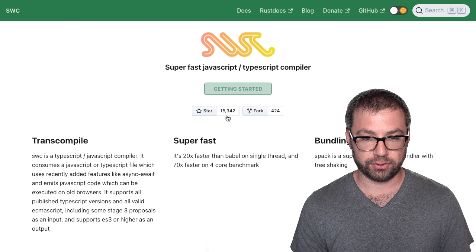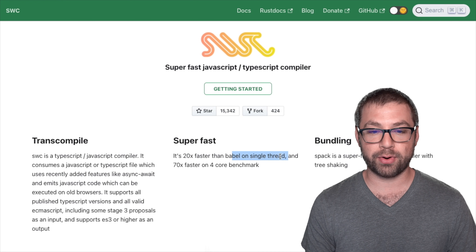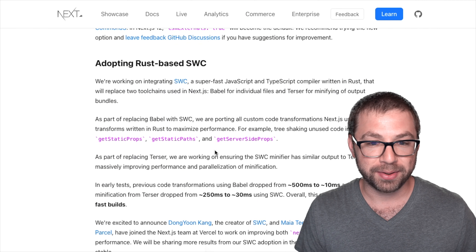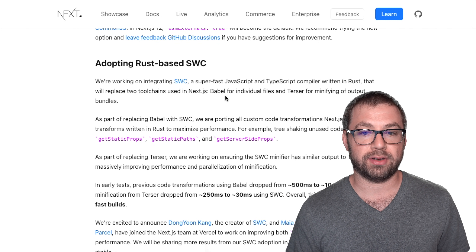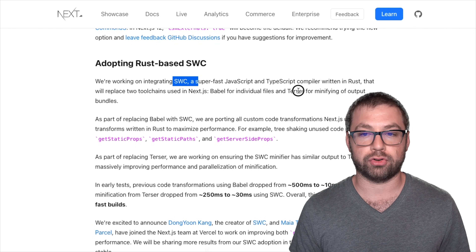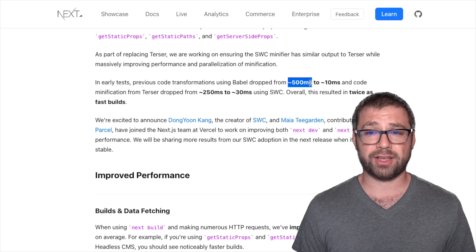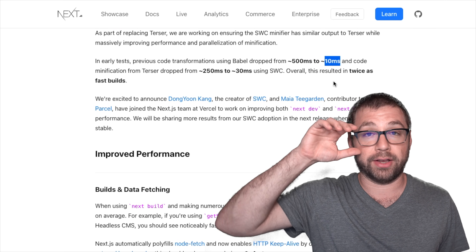Rust doesn't have that issue as much. As you can see right here, it's 20x faster than Babel on a single thread and 70x faster on a four-core benchmark. That just made my jaw drop. The Next.js team is looking to replace both Babel and Terser with SWC, with initial test results showing things dropping from half a second to under a hundred milliseconds — just mind-boggling how fast that is.